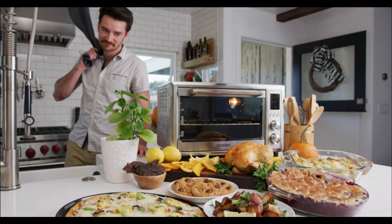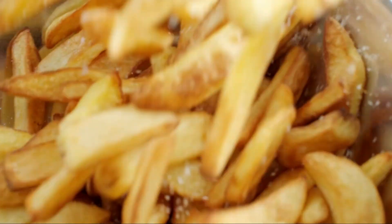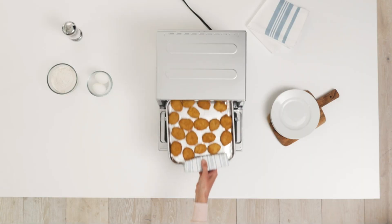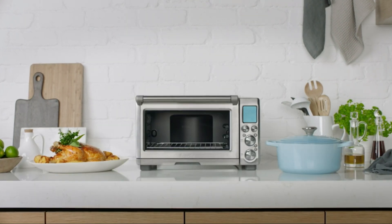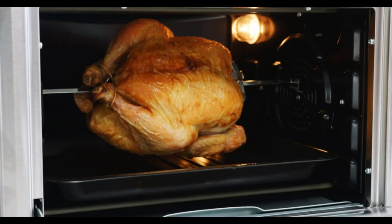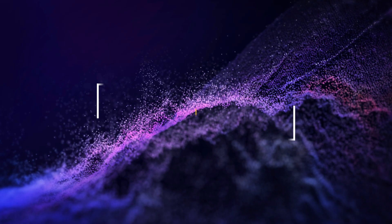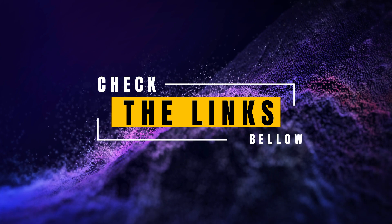And there you have it, the best five smart ovens of 2024. Each of these appliances offers unique features to enhance your cooking experience. From the precision of the Breville Smart Oven Pro and the versatility of the Cosori Air Fryer Oven, to the innovative technology of the Ninja Foodi and the compact efficiency of the Panasonic Flash Express, there's something for everyone. For more information and to purchase any of these products, check out the links in the description below.